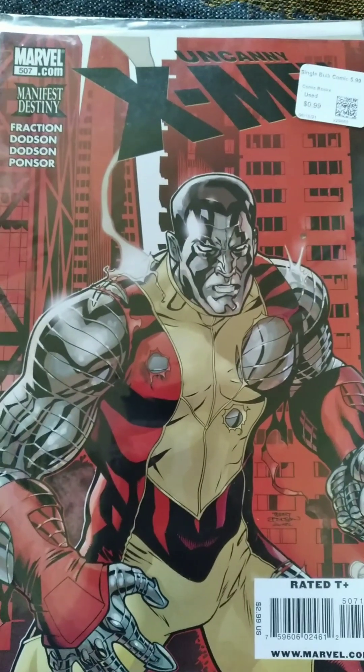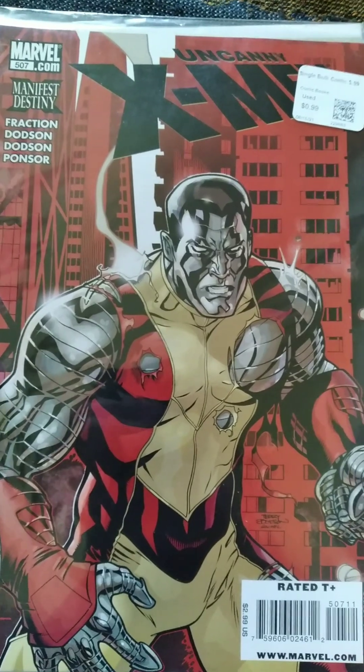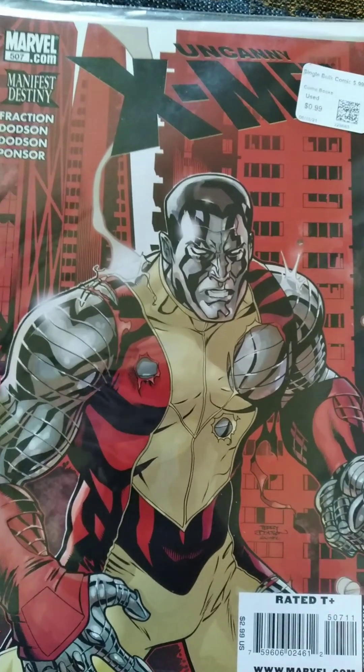Hey everybody, I'm Alex BigBlue and today I have a comic haul for you guys. I've gotten a lot of books recently that I haven't showed off, so I'm going to get right to it and show you guys what I got.